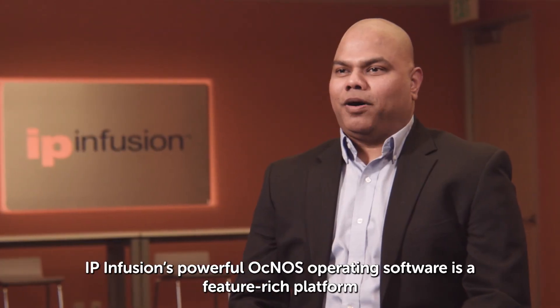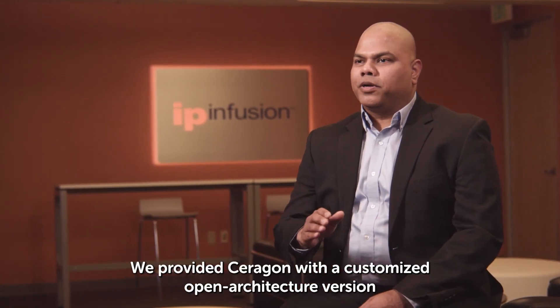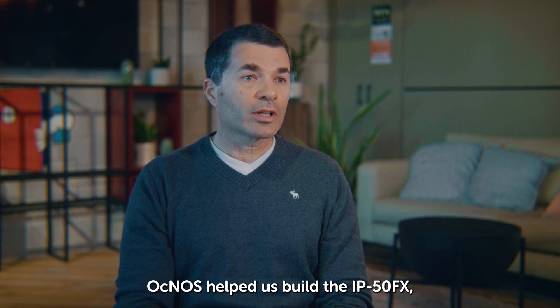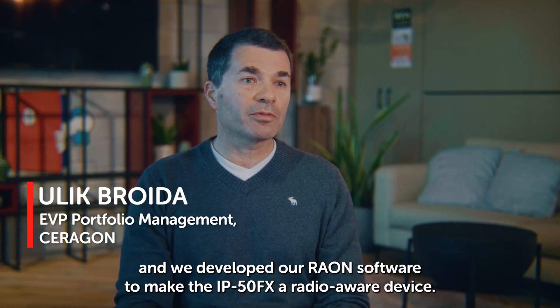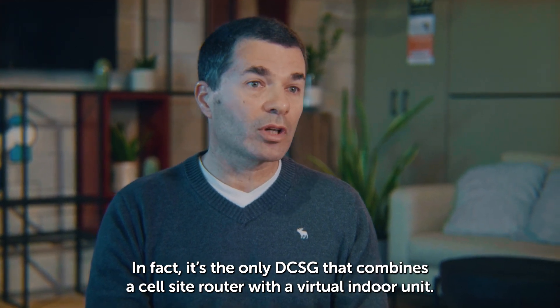IP Infusion's powerful Aknos operating software is a feature-rich platform with a containerized and virtualized architecture. We provided Saragon with a customized open architecture version that enables easy and rapid development of applications, such as Saragon's unique radio-aware open networking software on top of Aknos. Aknos helped us build the IP50FX, and we developed our software to make the IP50FX a radio-aware device. In fact, it's the only disaggregated cell-site gateway that combines a cell-site router with a virtual indoor unit.